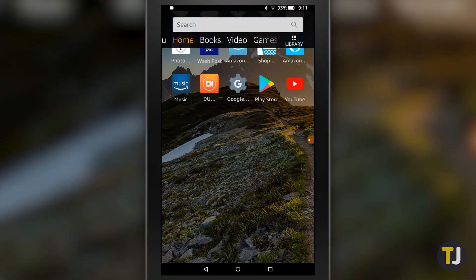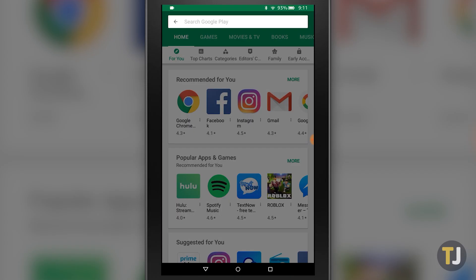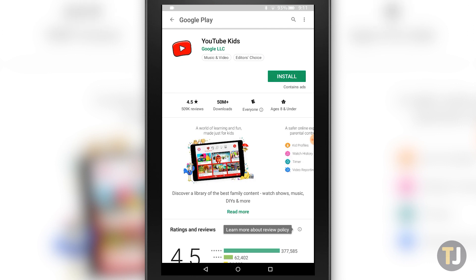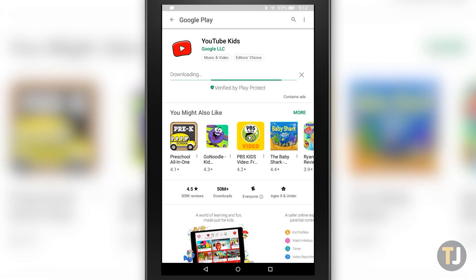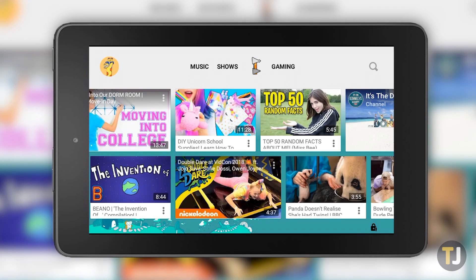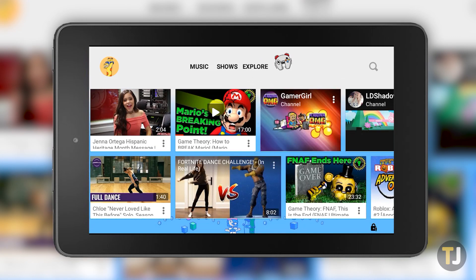Once you have the Play Store installed on your device and you've logged into your Google account, you can search the Play Store for YouTube Kids to install it onto your device. The app runs more or less exactly how you would expect on a normal Android tablet. But there's a catch. The app won't run on a child profile on your Fire tablet. This has been a problem going all the way back to the fall of 2017, and it continues to be a restriction implemented by Amazon.